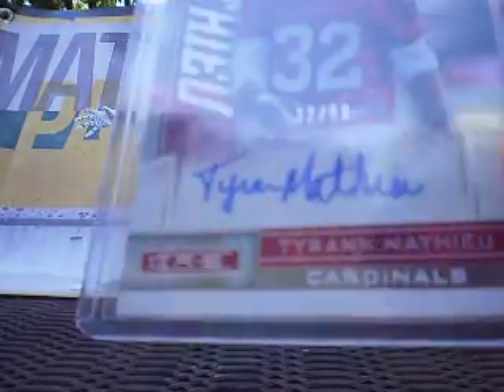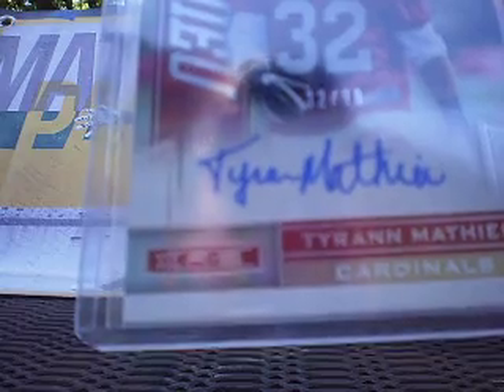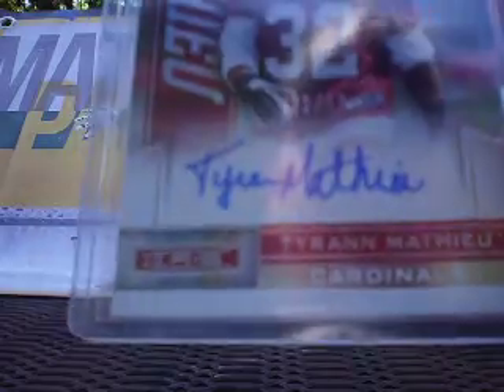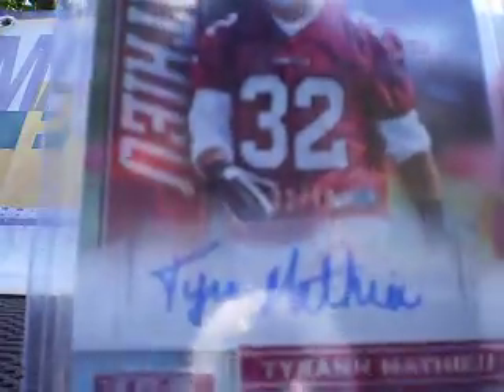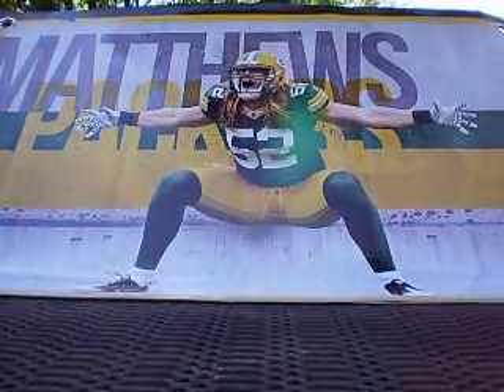His signature is really, really nice on this card. A lot of his first stuff from Elite was real scribbled and this is real legible. I really like it. Number 32 out of 99 from Rookies and Stars Longevity. 32 and 32 — jersey number.